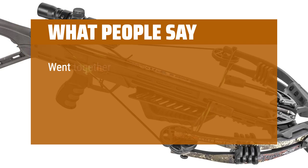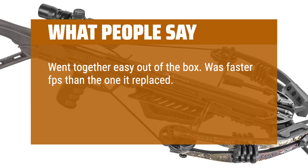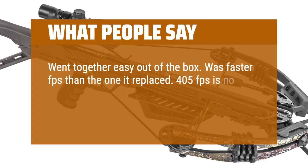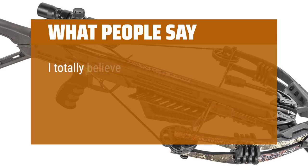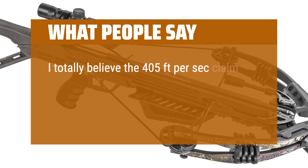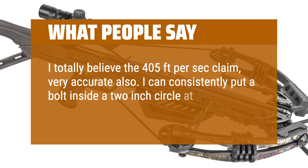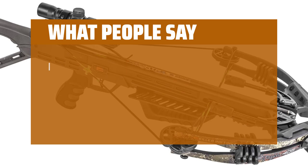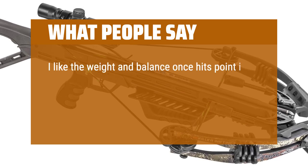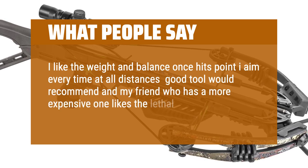What people say: Went together easy out of the box. Was faster FPS than the one it replaced. 405 feet per second is no joke. The scope was spot on right out of the box. Nice quality and lightweight. I totally believe the 405 feet per second claim — very accurate also. I can consistently put a bolt inside a 2-inch circle at 40 yards. Best value for the price. I like the weight and balance — hits point I aim every time at all distances. My friend who has a more expensive one likes this one better than his.